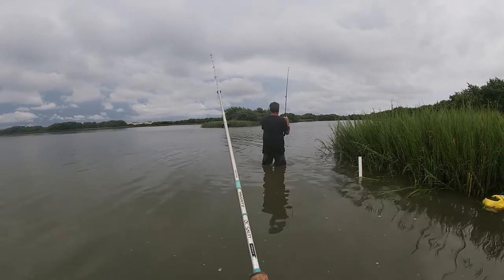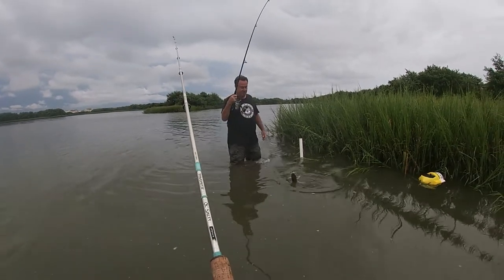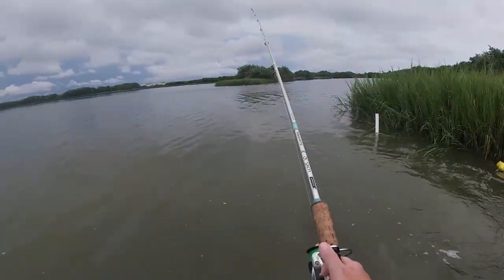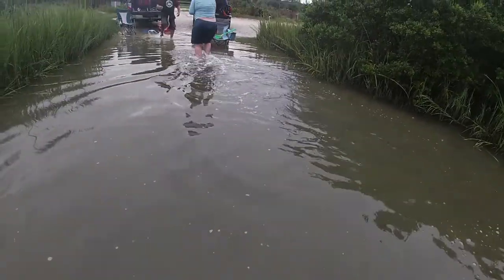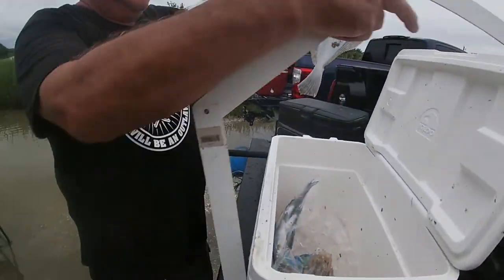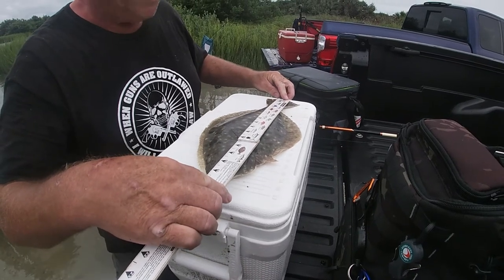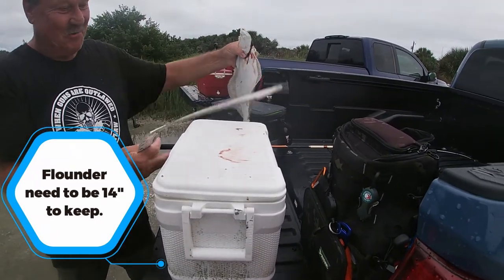It's a catfish — that's a big one, nice! Bigger than what I got — mine was a quarter of that size. Yeah, you got a flounder — a good one! He's close to 16 inches. 16 inches, nice — illegal. It doesn't matter if he's legal or not, he's still going for a ride.